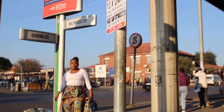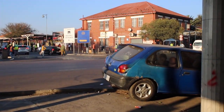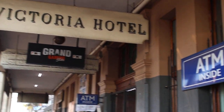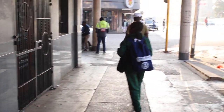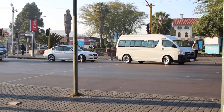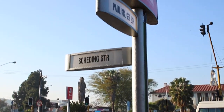This station is also known as Bosman station, because there's a street known as Bosman Street. This is the hotel I was talking about — it's known as the Victoria Hotel. It's got its own history; it was built in 1894, so you can see it's quite an old hotel. But it's still functional — that's the difference. The minibus taxis stop and go everywhere.